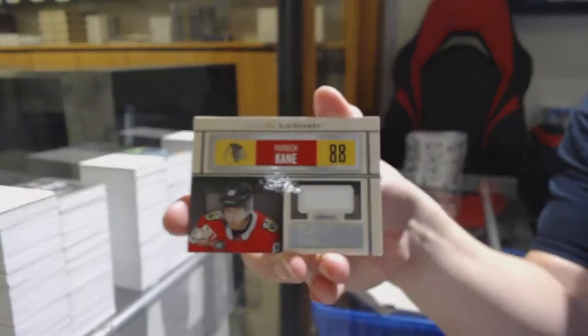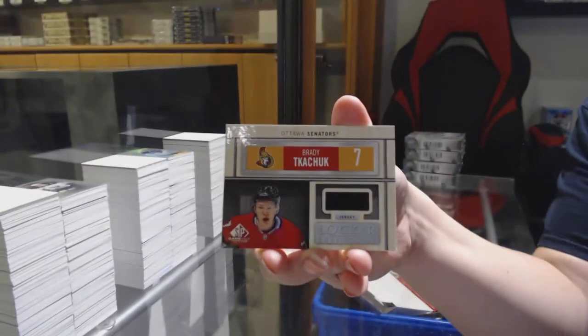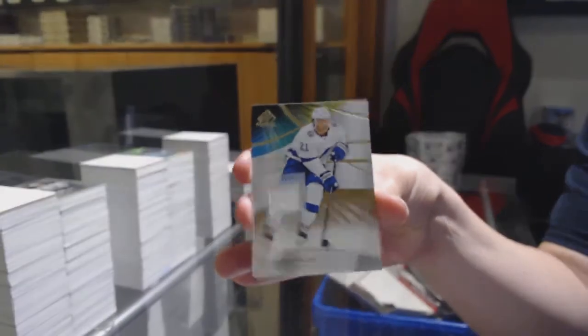Patrick Kane Locker Essentials jersey for Chicago. Ottawa Senators Locker Essentials of Brady Tkachuk. And base jersey for Tampa, Brayden Point.